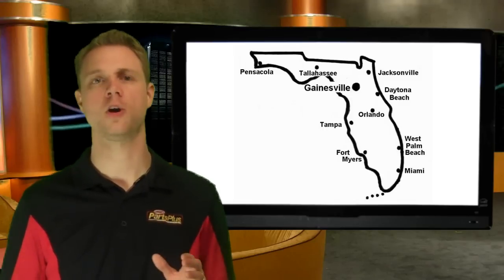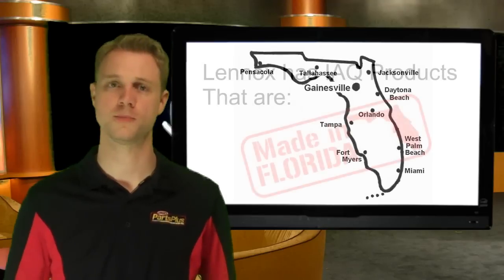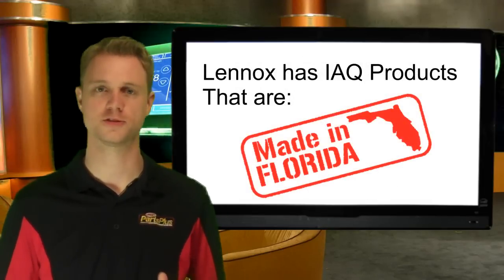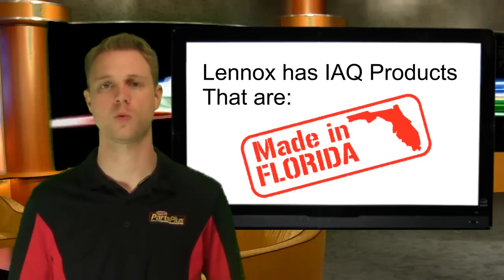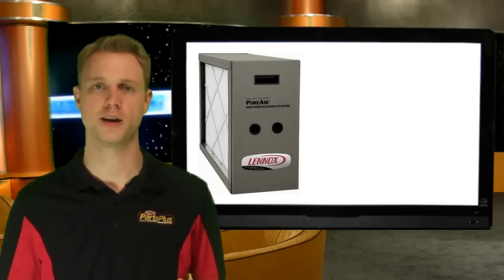Gainesville, Florida is home of one of the many manufacturing facilities Linux operates throughout North America. Here, our IAQ team specializes in developing solutions to address all common air quality issues. Linux offers products such as the PureAir, that has recently been named a Best Buy by a leading consumer magazine.